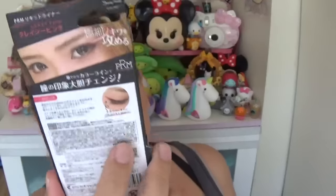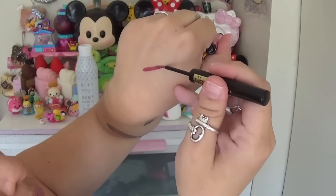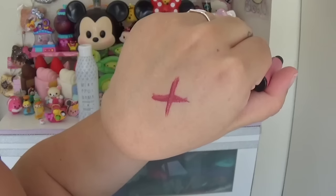Next thing I see is a liquid liner in the color Crazy Pink. It says: express your kawaii self with pink eyeliner — liven up your usual makeup routine with this unusual product. I always use black eyeliner, but what if I did pink? I'm going to swatch it and see. It's a really cute bottle, and wow — Crazy Pink! That is a nice color.